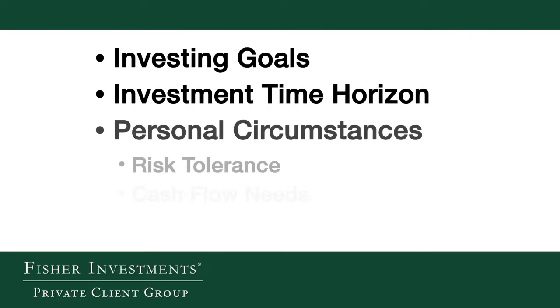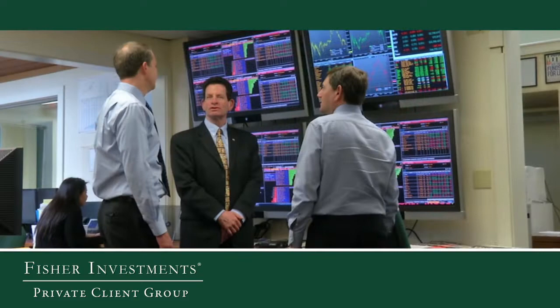At Fisher Investments, creating your portfolio starts with an understanding of your investing goals, investment time horizon, and personal circumstances. From there, we add our unique investment process and decades of expertise to develop a plan to help you reach your goals.